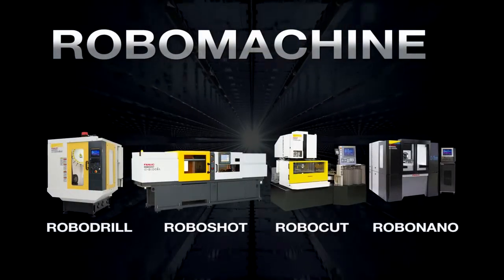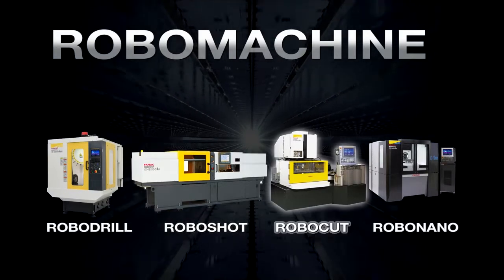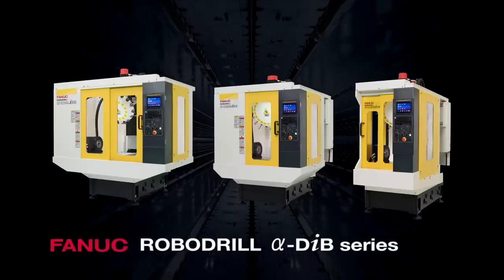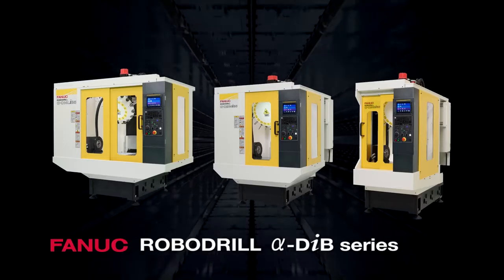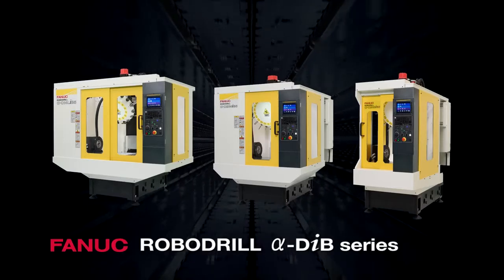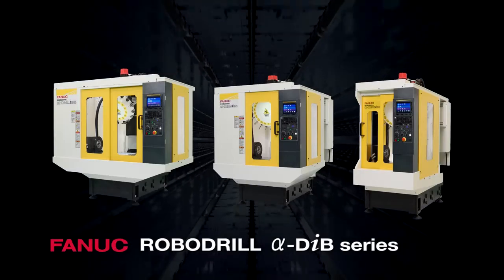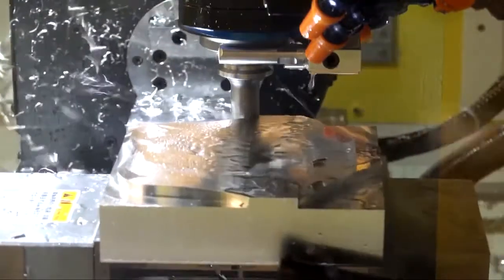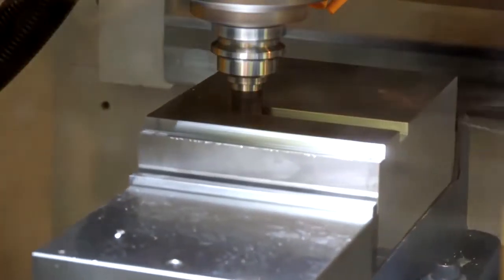FANUC Robo-Machines consist of Robo-Drills, Robo-Shots, Robo-Cuts and Robo-Nanos. The Robo-Drill Alpha DiB series is a compact machining center with best-in-class capabilities. The high rigidity mechanism and high power spindle motor enable Robo-Drill to conduct extremely efficient machining of aluminum and steel parts.